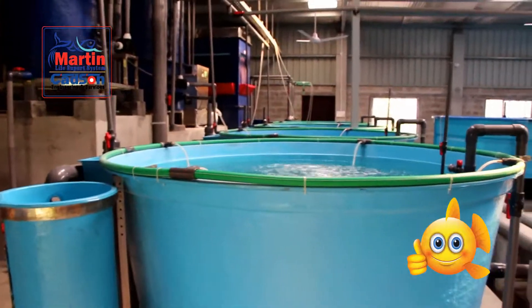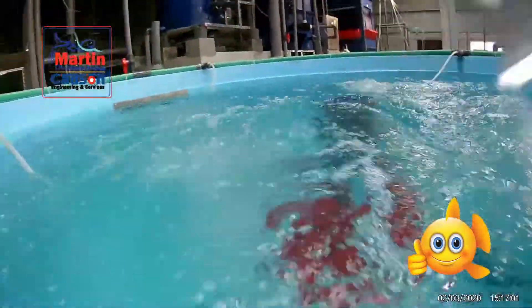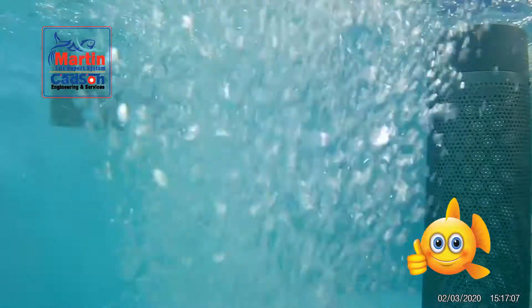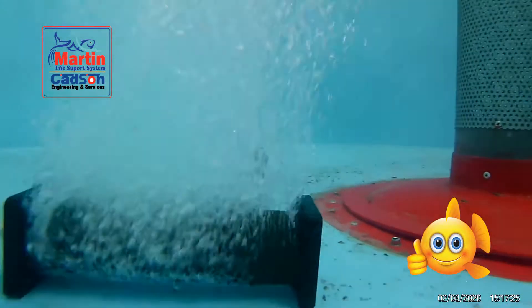Naturally, at night oxygen levels decrease in the environment. To deal with this, at night the oxygen generator will run a little bit more. For this reason, the overall energy consumption in our system is very low.